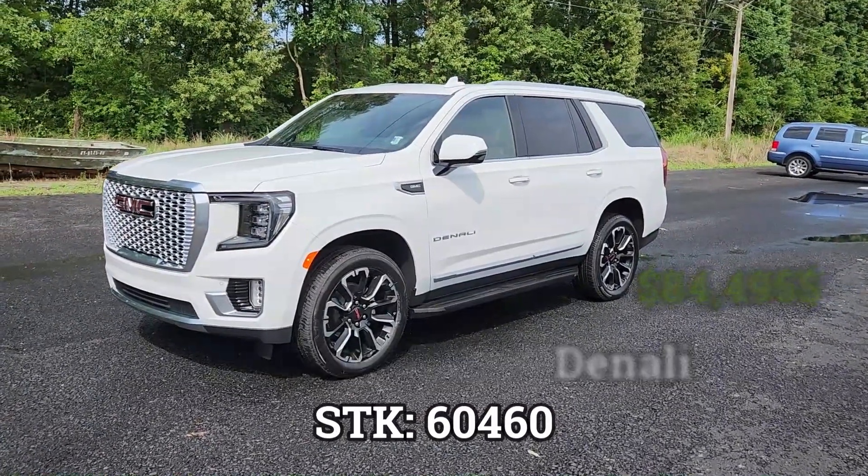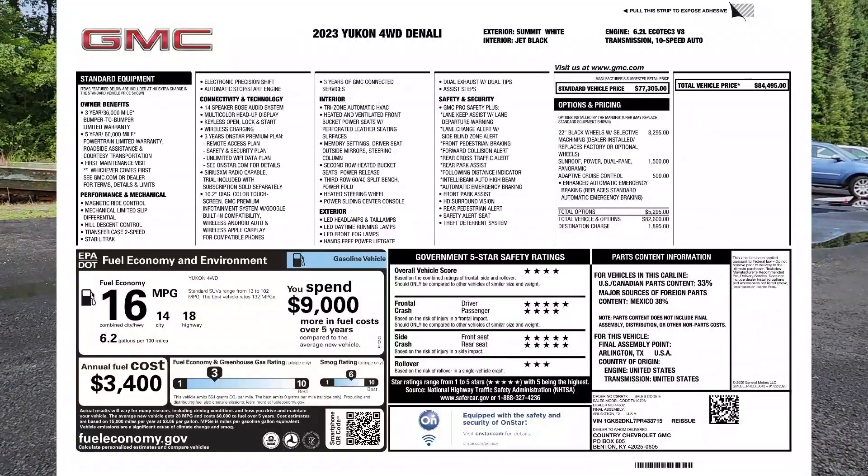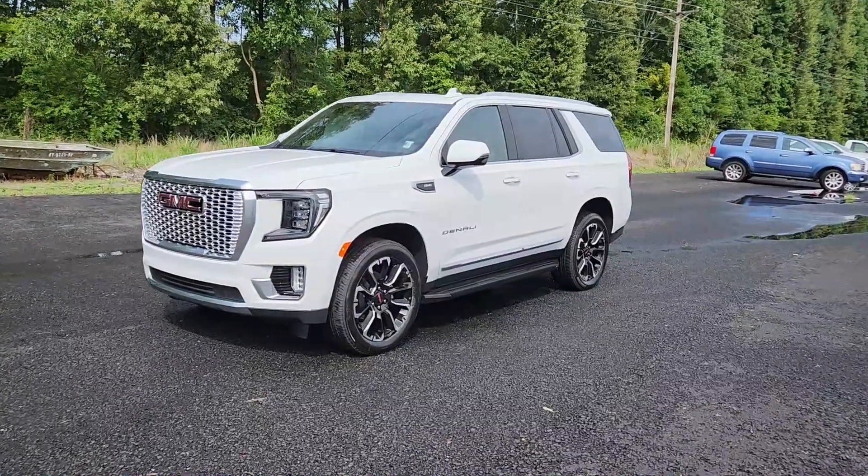I'm going to have the window sticker up on the screen for the next five seconds, so feel free to pause and take a minute to look at all the amazing features that this thing comes with for under $85,000.